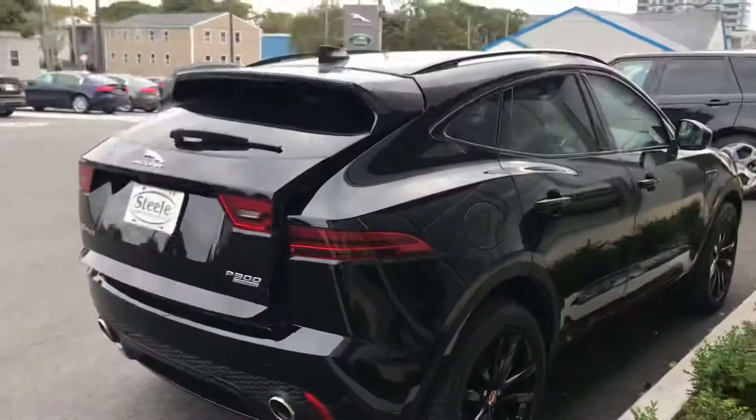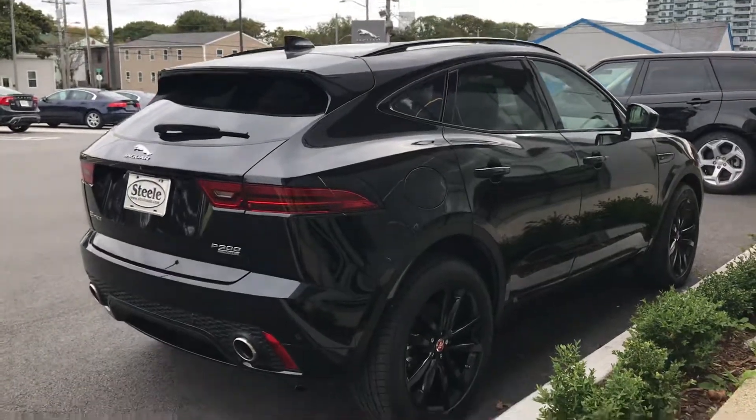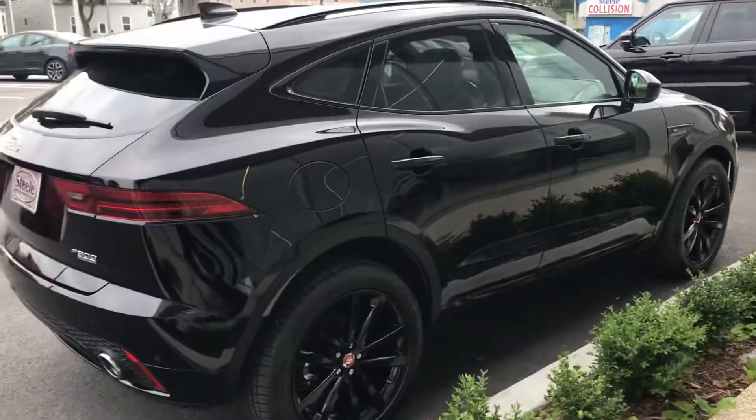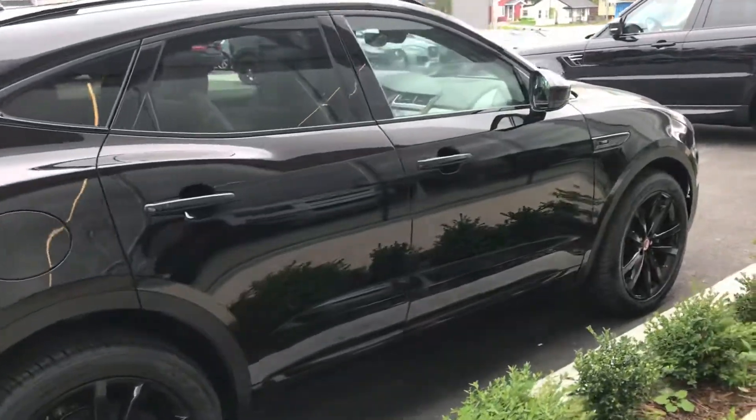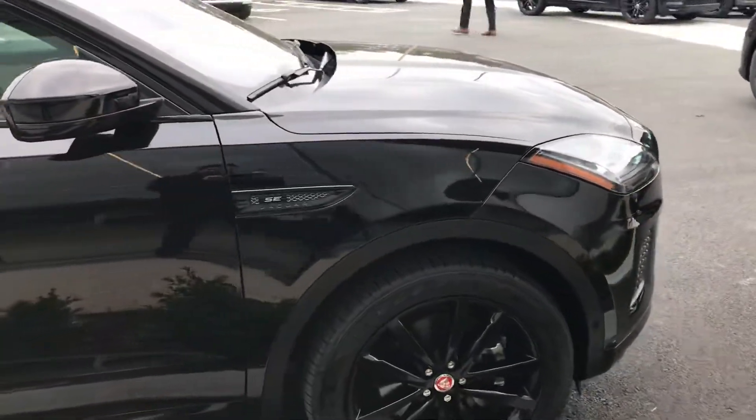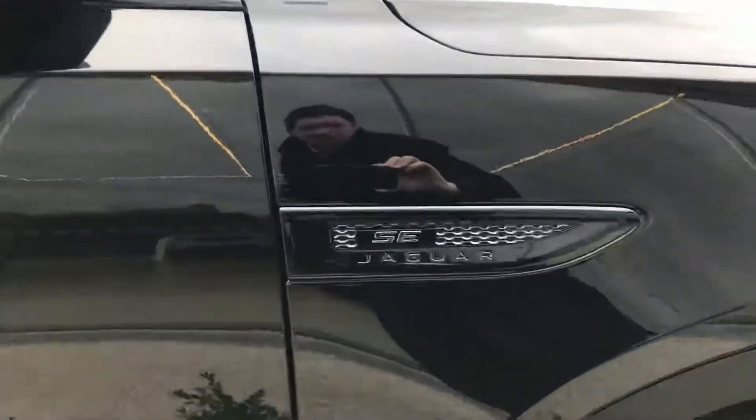We'll take a nice side view angle of the car here. Very stylish with the high-gloss rims. You can see there with the black pack the Jaguar logo's been blacked out.